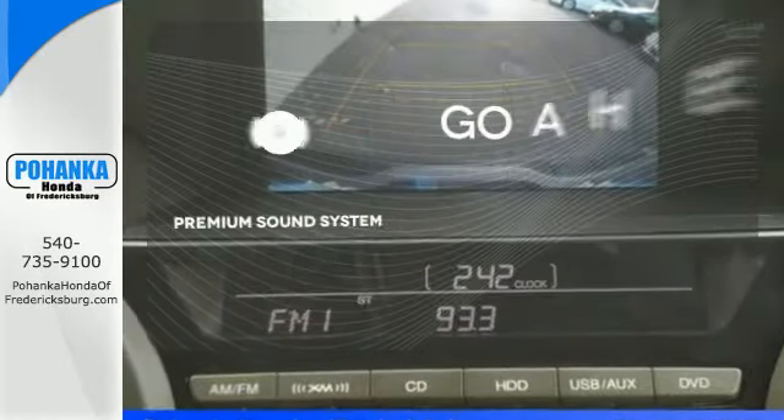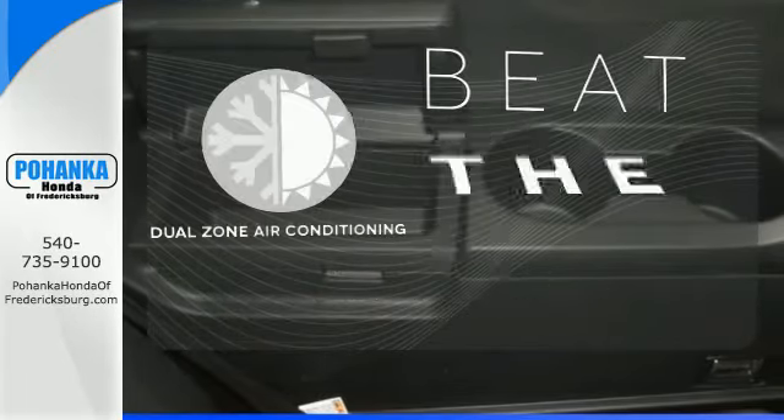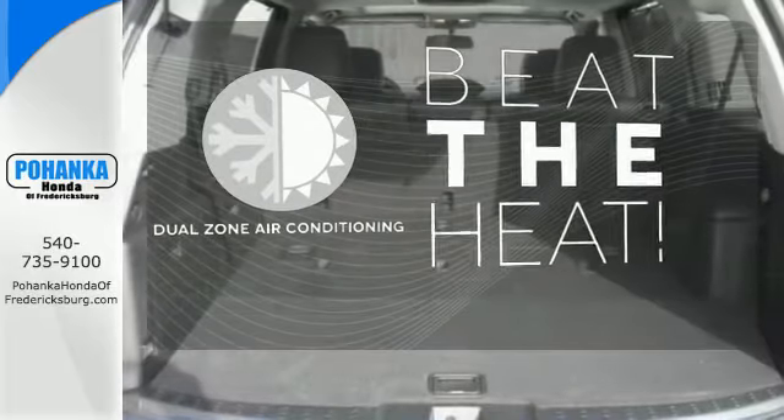Your favorite music has never sounded better, thanks to the premium sound system. Dual-zone air conditioning lets you and your passengers pick a personal temperature.